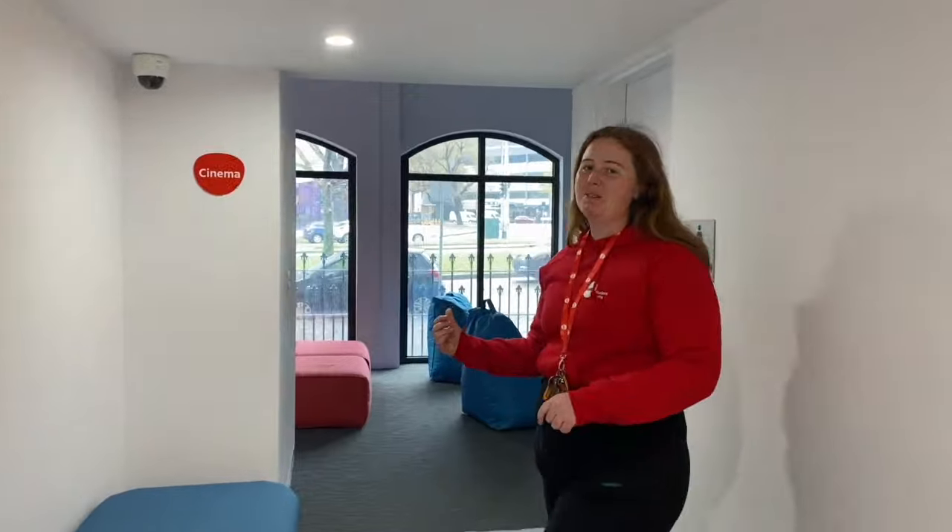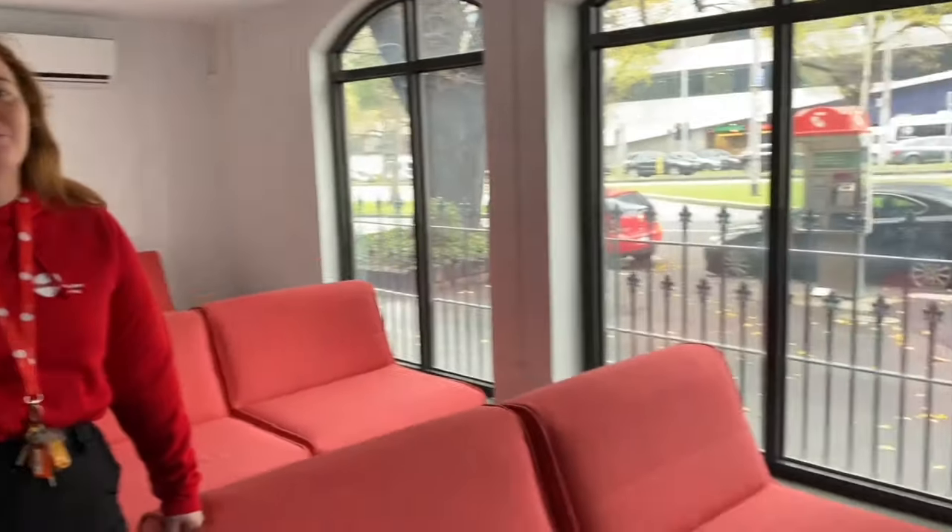Come with me to our cinema room. This place is perfect for binge watching all your favourite Netflix shows and catching up on sporting events. This is our ground floor one and we actually have another one on level two, so there's always going to be space for everybody to watch what they want.